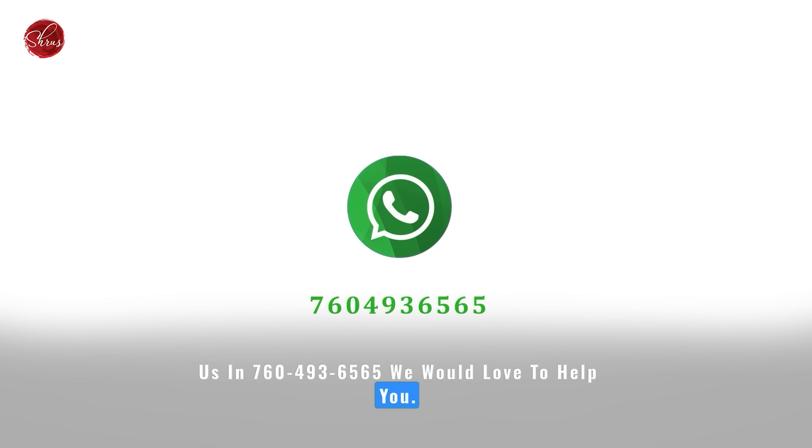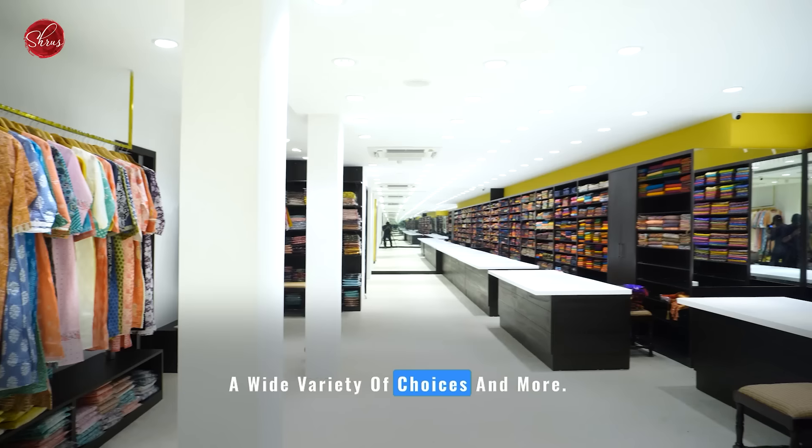Enjoy your hassle-free shopping experience with easy access to your favourite sarees at Shrews. If you have any difficulty in finding the link or the saree code, please don't hesitate to WhatsApp us at 760-493-6565 — we would love to help you.